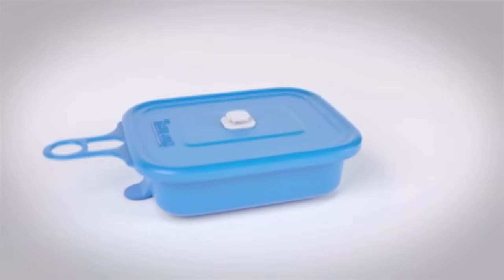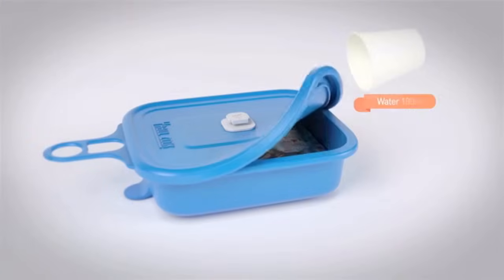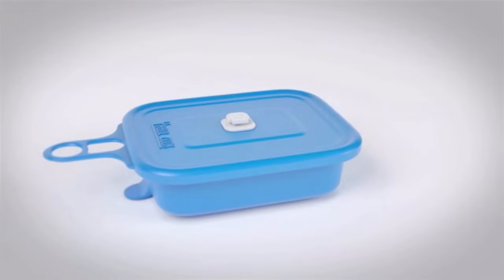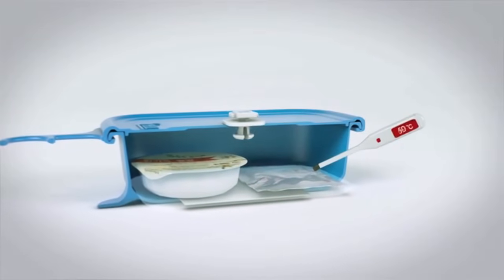It is made from BPA-free silicone which works great at high temperatures and is safe for your food. It is also designed to be compact and light — roll it up for easy storing and carrying.